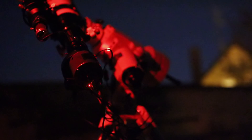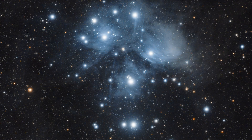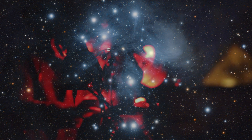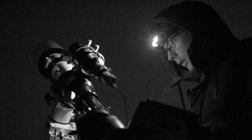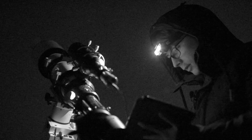Every clear night has new things to offer. In winter you can go after Orion and Taurus, and in spring you can go after an endless amount of galaxies. My name is Tim Richter, astrophotographer from Germany. Join me tonight as I photograph two of these galaxies from my own backyard.